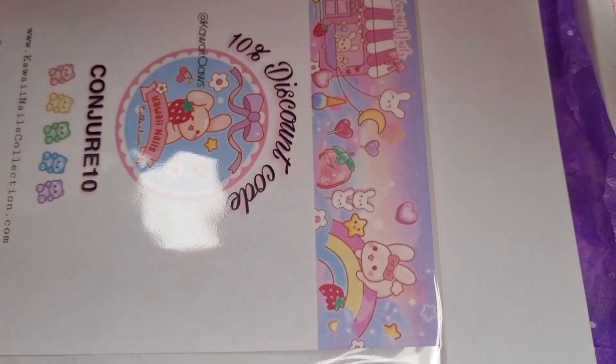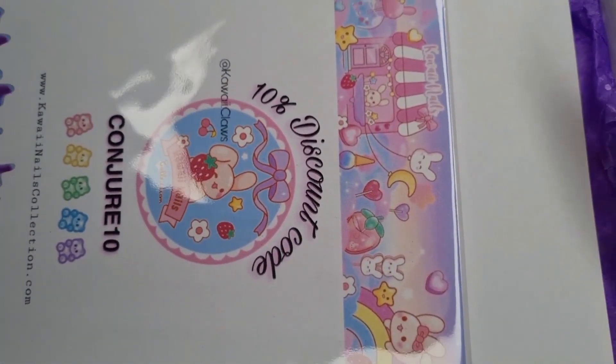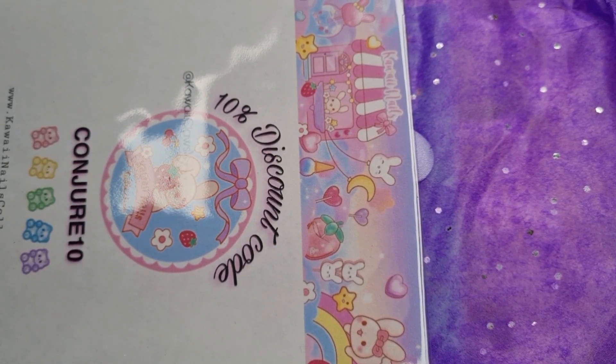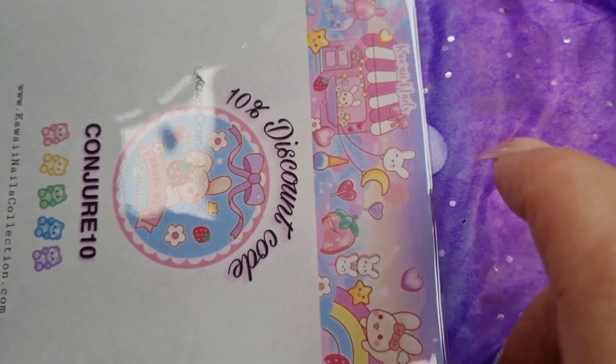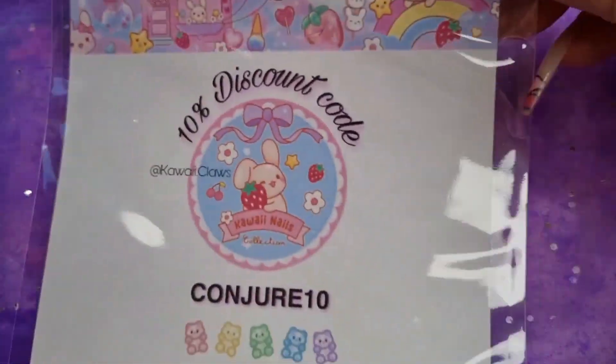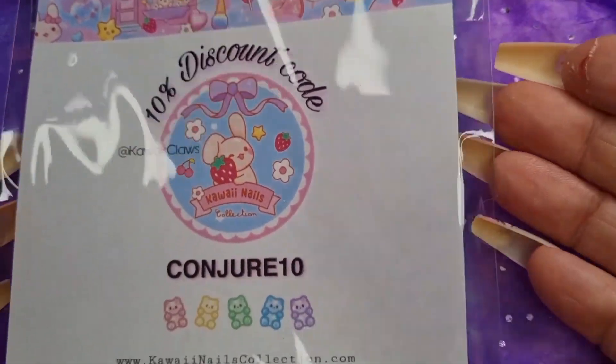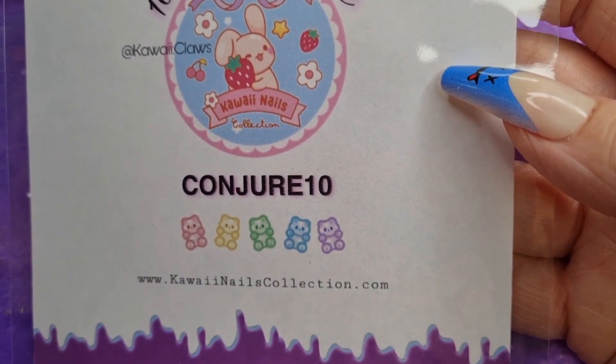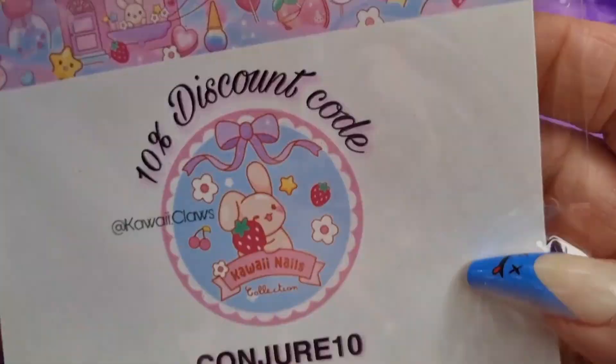I did take off my sticker from the front and unseal the box because I thought there might be a box inside, but when I opened it up there wasn't. I have not looked at the products though. So I'm going to take off that order sheet and set it aside. Now honestly there are no words - look how cute this is! I've got a 10% discount code: it's CONJURE10, which I'll leave on screen and in my description box.